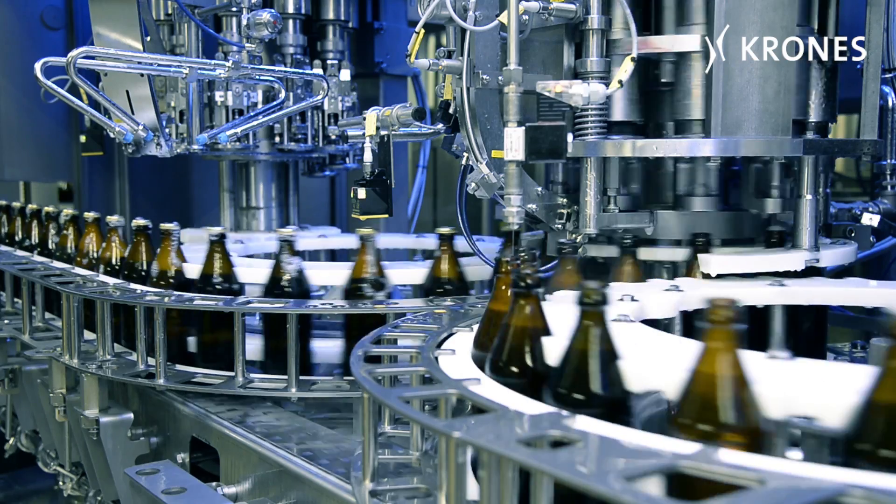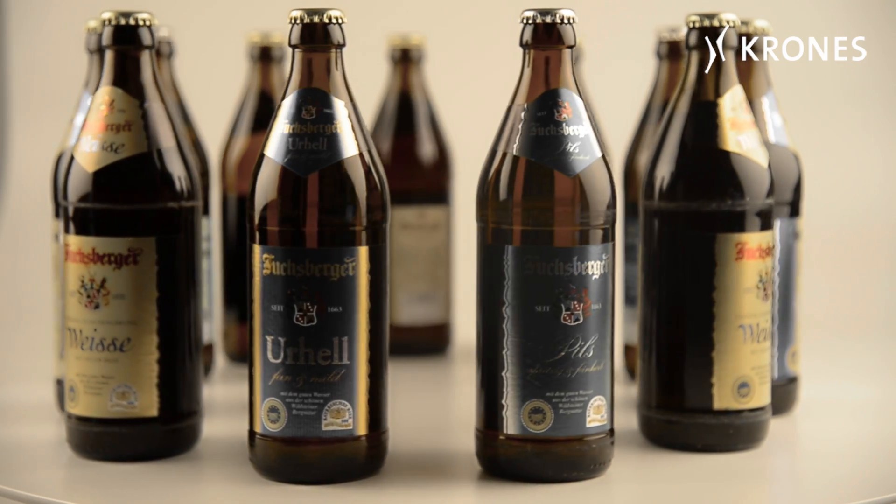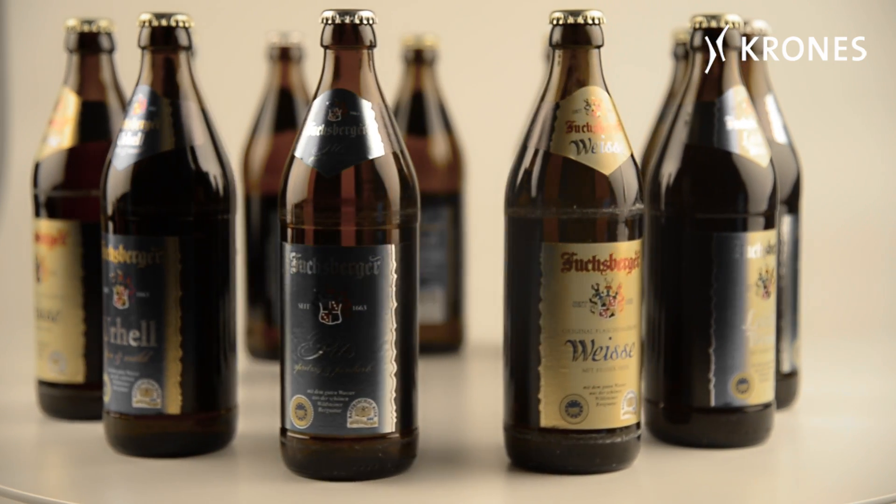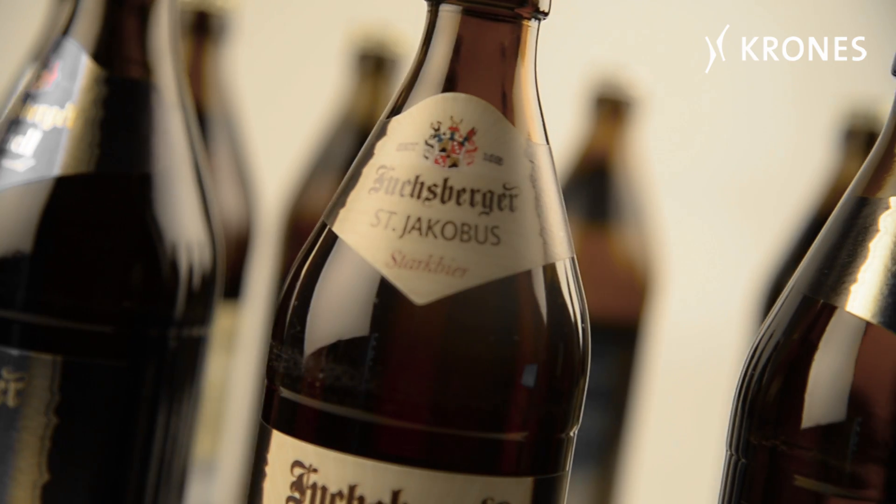At the Schlossbrauerei in Fuchsburg, we brew pale ale, pilsner, wheat beer, light wheat beer, seasonal festival beers and high-strength beers, and most recently, high-strength beer matured in wooden casks as well.